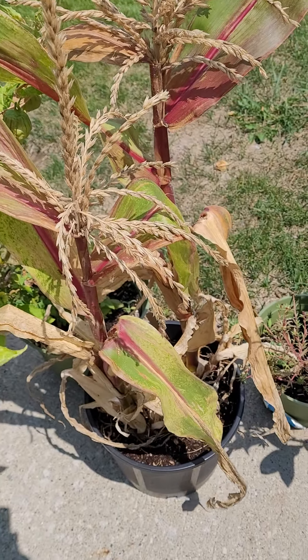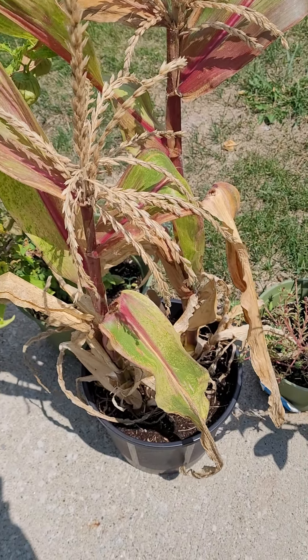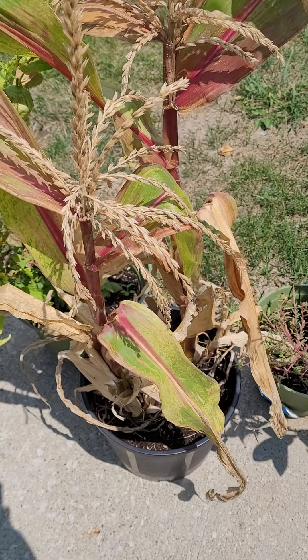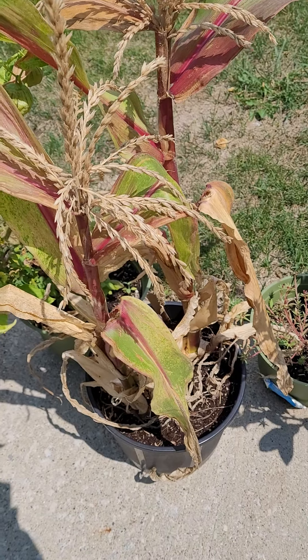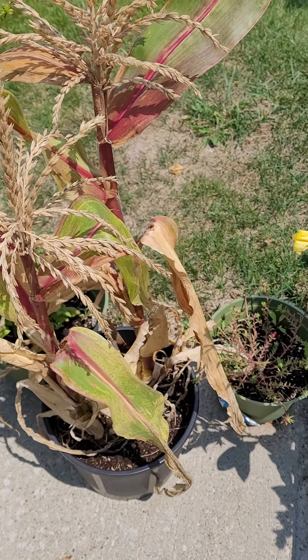I have another video — we picked it, it was really little. It's the Early Sun Glow, which is only 65 days. So I might try to plant some more just to see, and this time I'm gonna count the days to see how it goes. But actually, it really did do good in the planter.